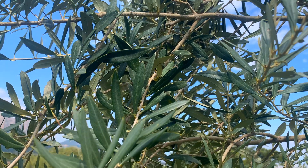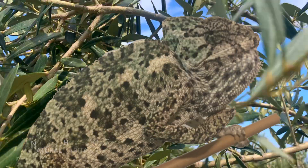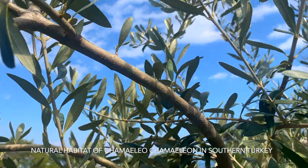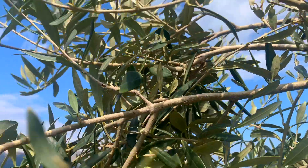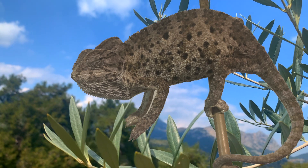Once more, if the chameleon is living in this tree and it looks around, what color does it see the most? Actually, it sees the blue skies and the greenery all around.